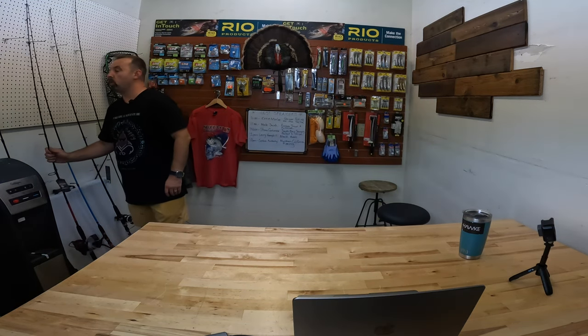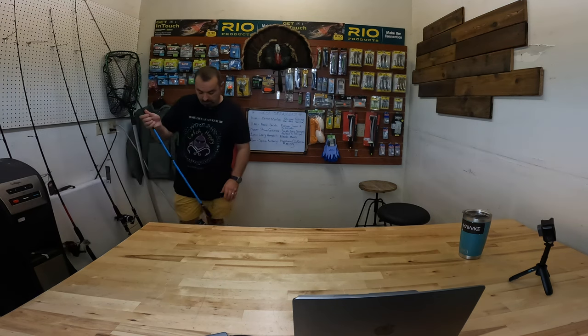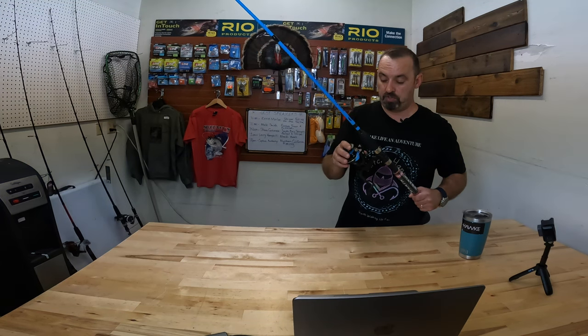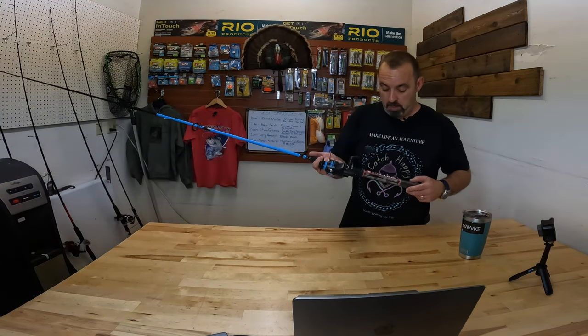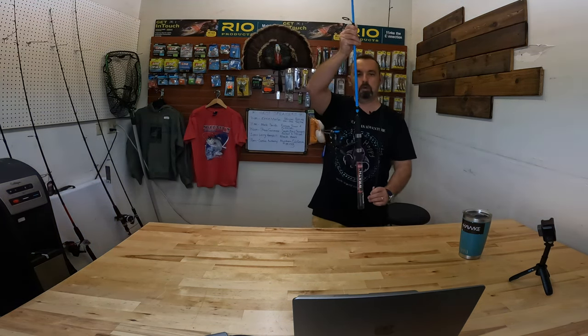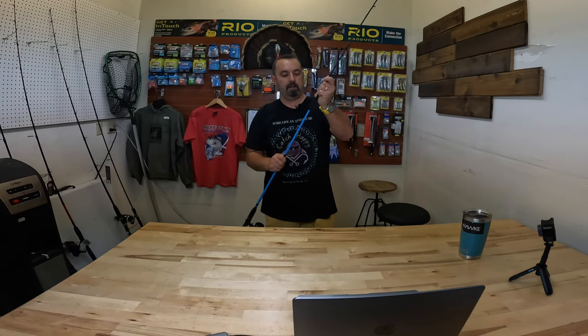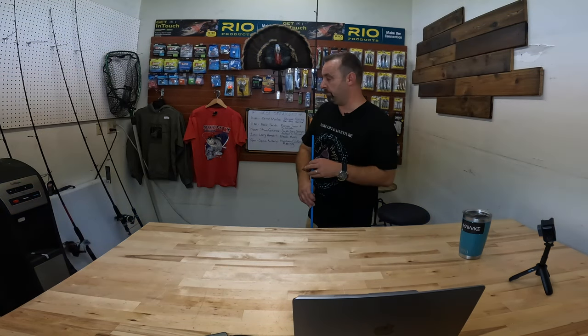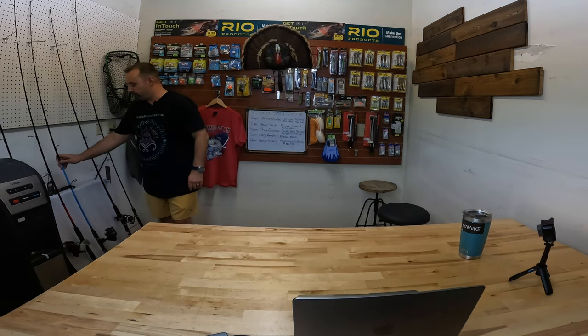Now let's go down one more notch. We're going to talk about this Penn Wrath combo. It's a 4,000 size reel — a little bit smaller than the first one I showed you — but this thing is $79. It's very solid. It's got a lot of flex in the tip and it's a two-piece, so you can take it with you wherever you go. For 79 bucks, you just got to grab that and keep it in your trunk because the reel itself would cost that much. We got really good deals from a supplier and we're passing them down to you. Those are your striper bait fishing rods.